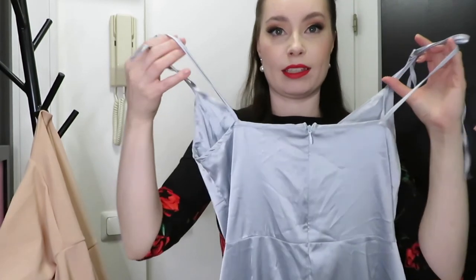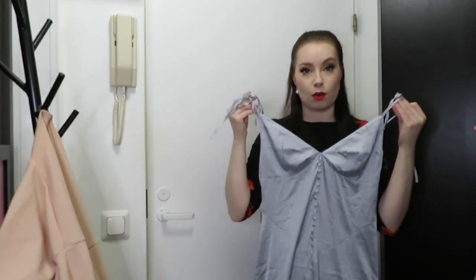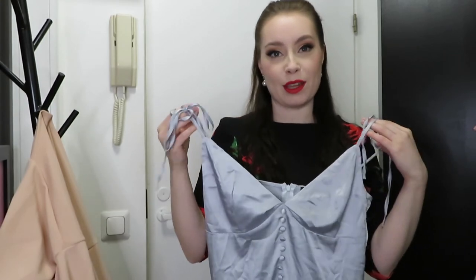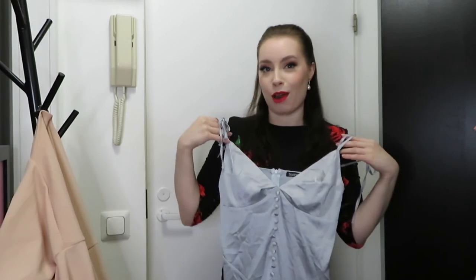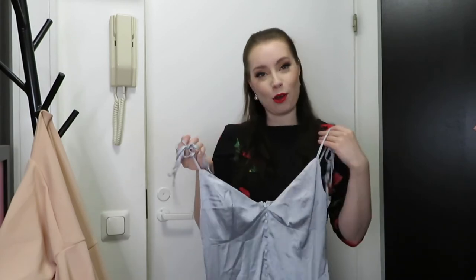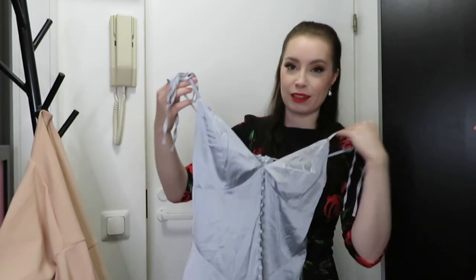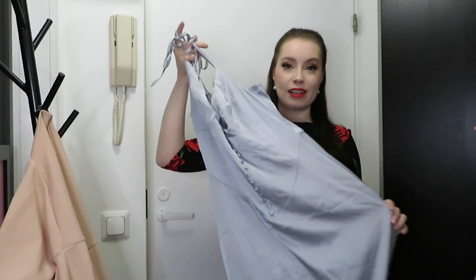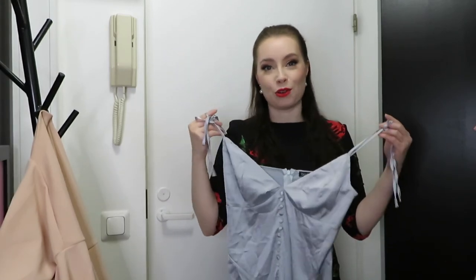In the back it has a zipper. I think this is meant to be worn out at a club, but I was thinking of it more for lounging around at home, feeling a little bit glamorous. I don't think I would necessarily wear this to a restaurant, but it's a really nice item to make you feel a little bit more luxurious at home.